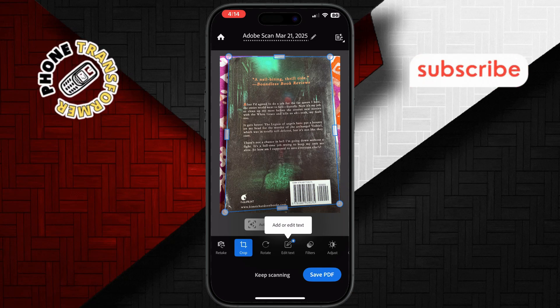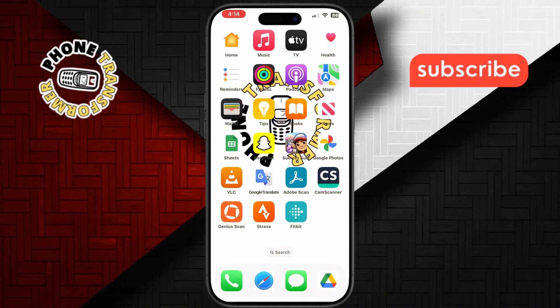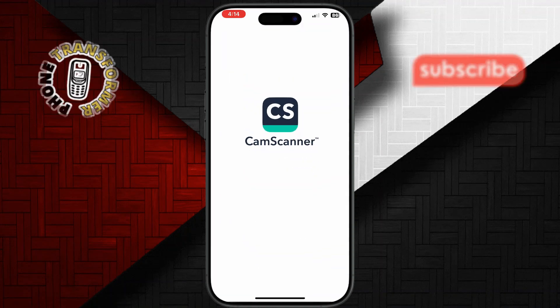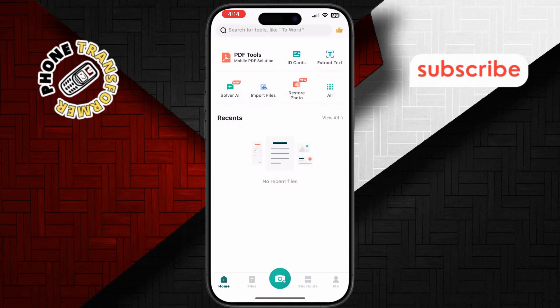Number two: CamScanner. If you're looking for something more robust, CamScanner is the way to go. It comes packed with advanced features like OCR — optical character recognition — which lets you extract text from images.